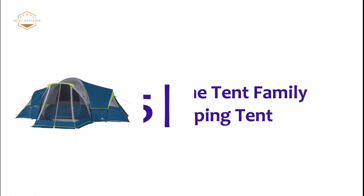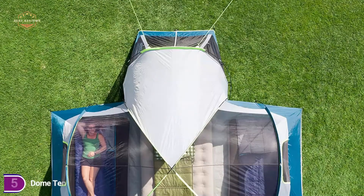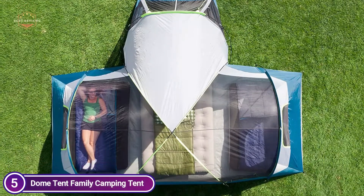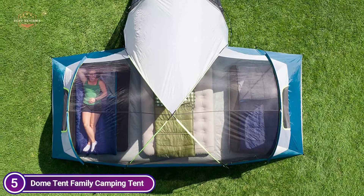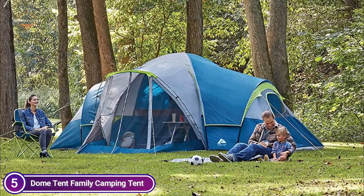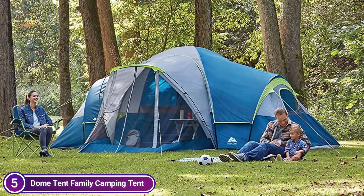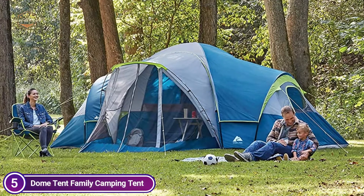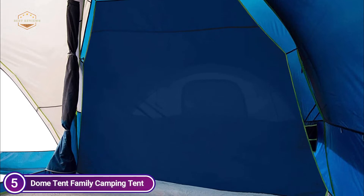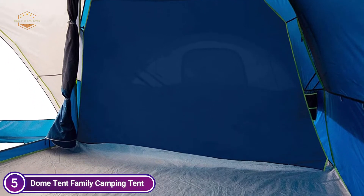Starting our list at number 5, the Dome Tent Family Camping Tent. It can accommodate 3 queen-size air beds. The interior has headroom of 80 inches and plenty of walk-around space. A front-screen porch is available for insect-free outdoor enjoyment. You can choose to have one large room or three separate rooms with removable room dividers. Cross-ventilation is provided by the mesh roof, three windows, and walls.